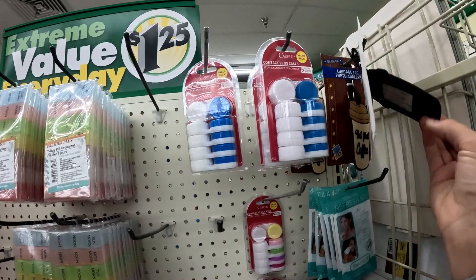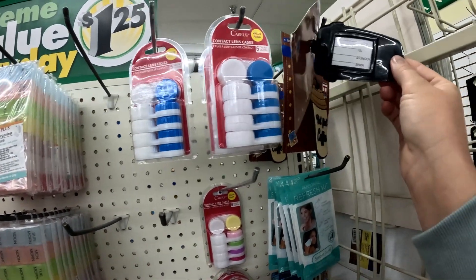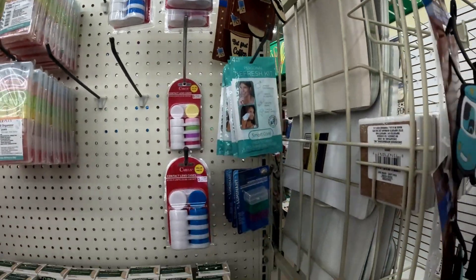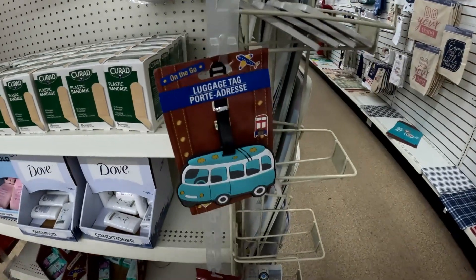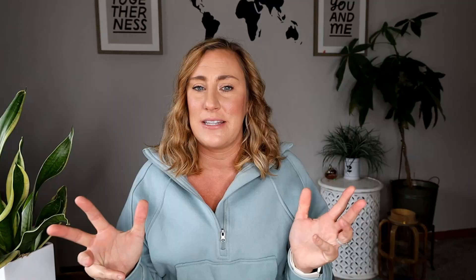I also found these cute luggage tags on an end cap — one of them says 'but first, coffee' and I thought it was really cute. They also had some toothbrush caps, which I always lose or break, so I'm going to grab a pack of those. And they have these other cute luggage tags that look like little vans. If you're looking for affordable luggage tags, check out your local Dollar Tree.